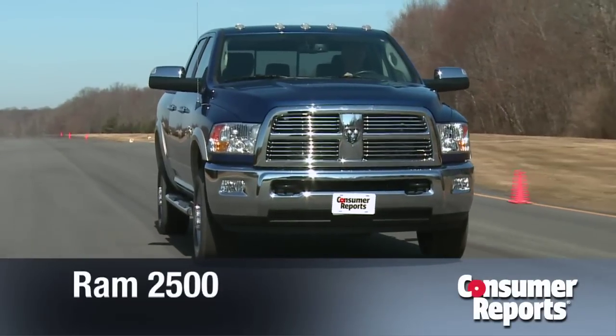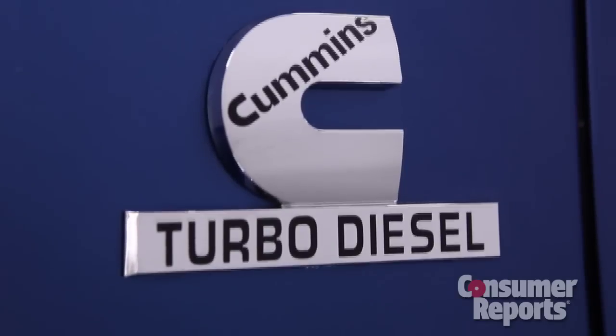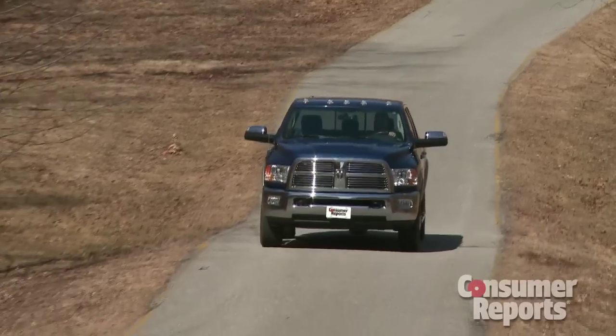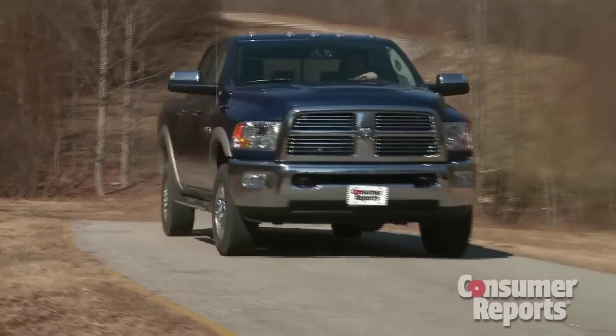Our Ram 2500 has a Cummins inline six-cylinder turbo diesel. Cummins makes diesels for big rigs and they have quite a following. That said, this engine is a bit low on horsepower compared to the V8 diesels in the other heavy-duty trucks. Also, fuel economy is really not that good at 13 miles per gallon overall when not towing.